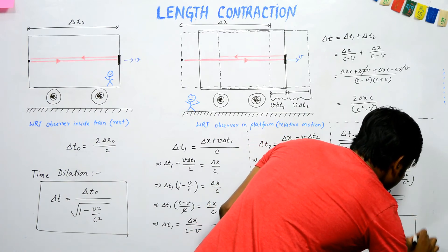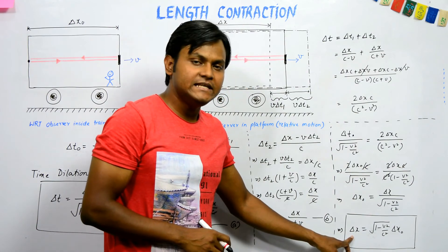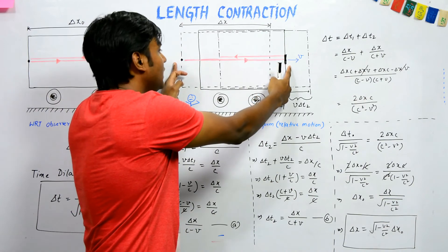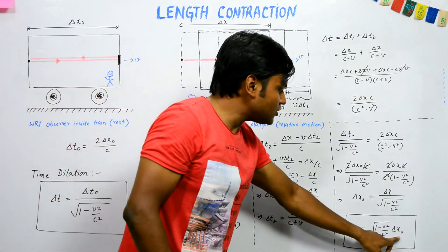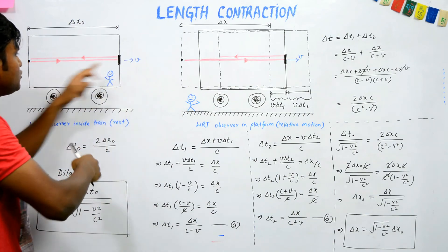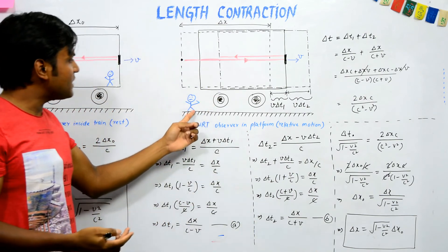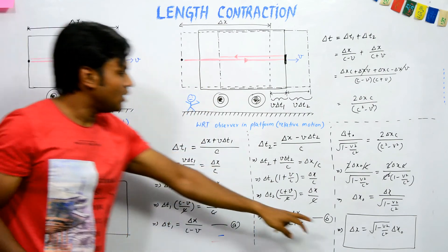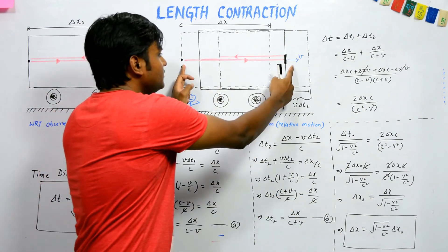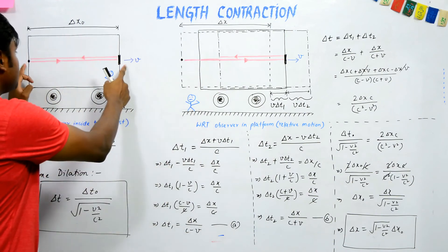The result is the expression for length contraction: del x naught = del x / √(1 − v²/c²). Here del x is the distance measured by the platform observer between the bulb and the mirror, and del x naught is the distance measured by the observer inside the train between those same two points.